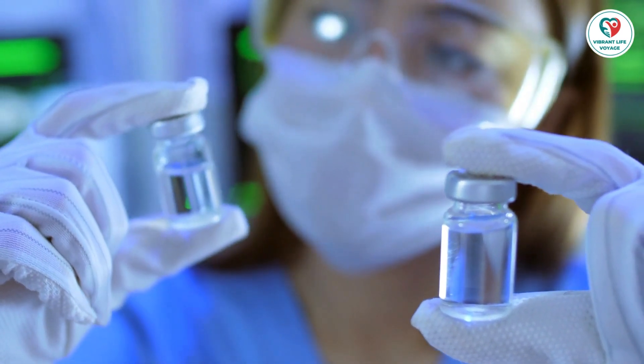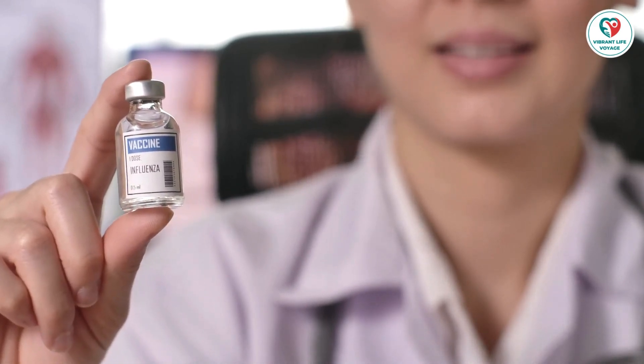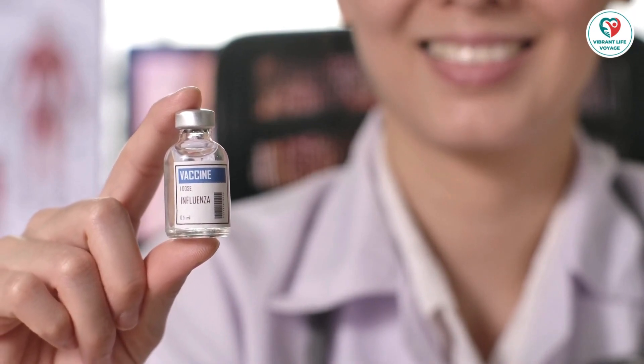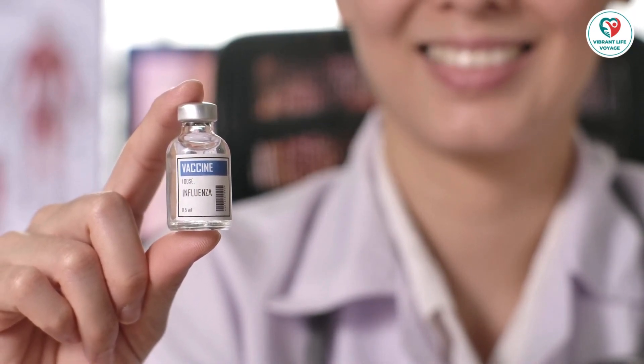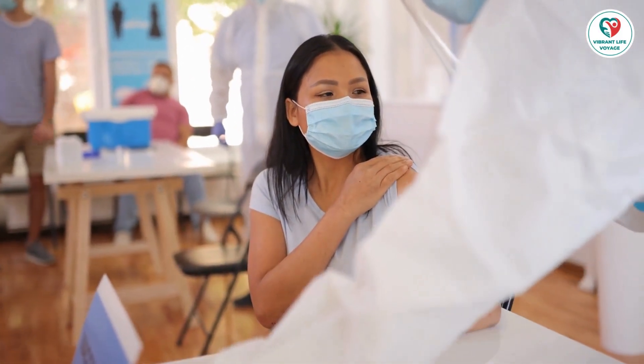Who shouldn't be vaccinated? While vaccines are generally safe, certain conditions warrant caution. Learn when it's appropriate for your child to receive vaccines, and when it might be best to wait. We'll discuss specific health conditions, severe allergies, and circumstances that may affect your child's eligibility for certain vaccines.